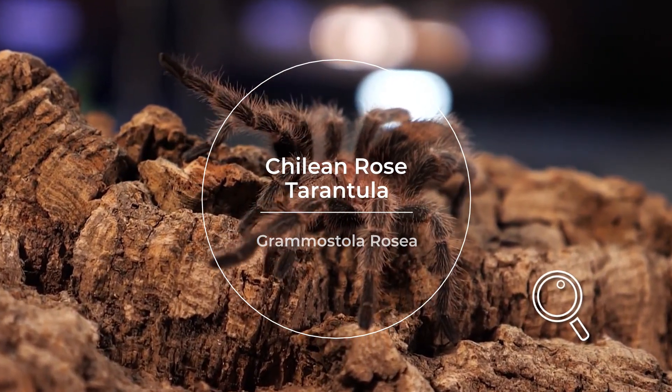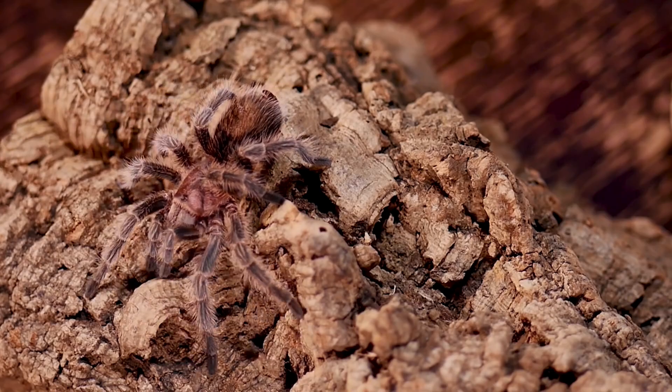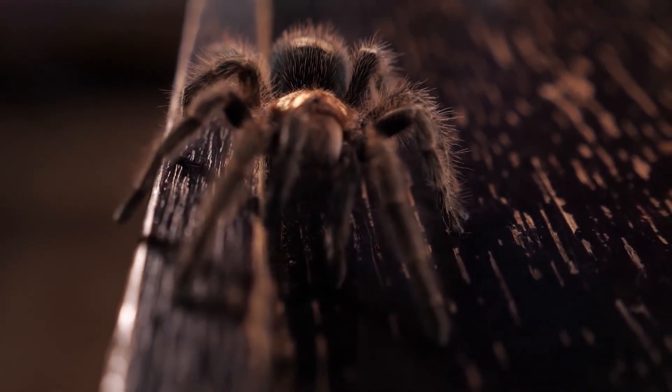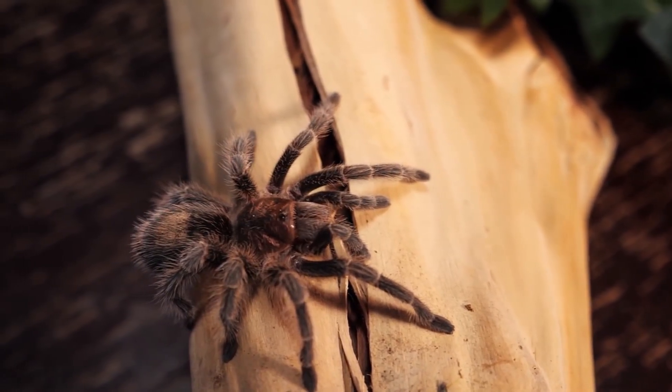The Chilean Rose Tarantula, Grammostola rosea, originates from Chile. This species is renowned for its docile nature and relatively easy care requirements. It showcases a beautiful rose-colored carapace, which gives it its common name.